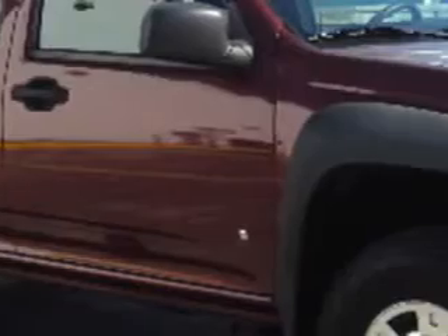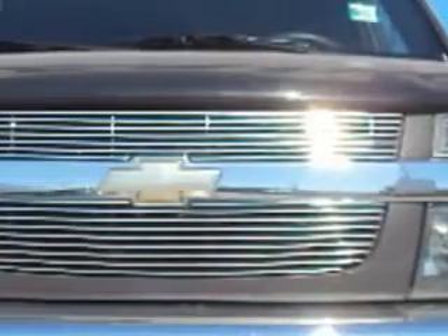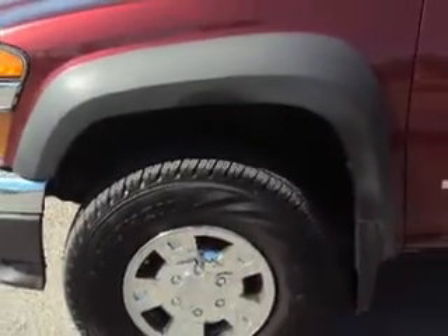Palmetto Ford knows you want more than just a car. You have a purpose for your vehicle. Check out this deep ruby metallic 07 Chevrolet Colorado, equipped with a five-cylinder engine and an automatic transmission with 61,810 miles.